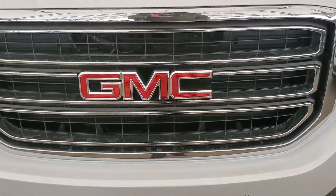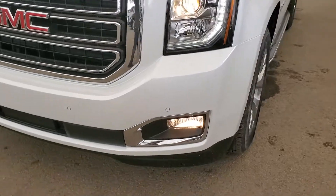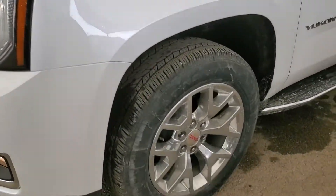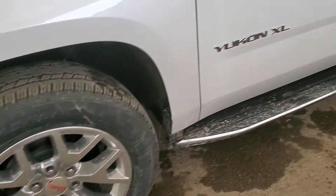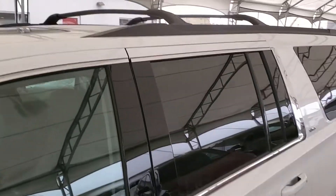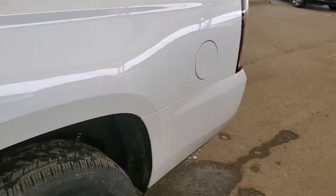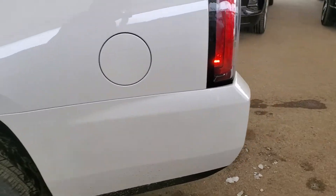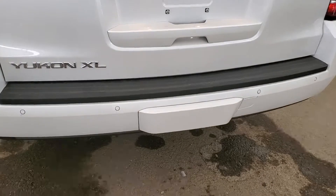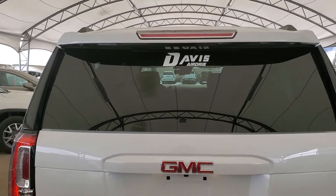Some of the exterior features included on your brand new Yukon XL are fog lights, automatic headlights, wheel locks, assist steps, keyless entry, roof rack, power lift gate, trailer hitch cover, and opening rear glass.